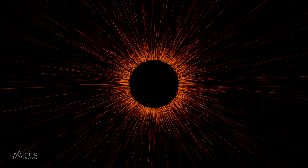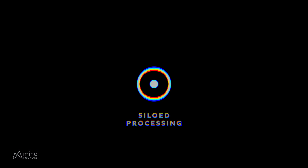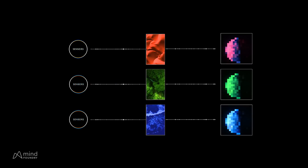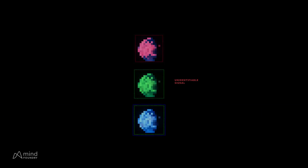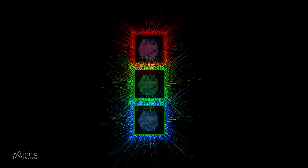This gets compounded by the second problem: siloed processing. Traditional workflows process sensors individually and then combine the results. But processing sensors in silos makes it hard to get a unified picture — knowledge gets spread between operators instead of providing a single coherent understanding.